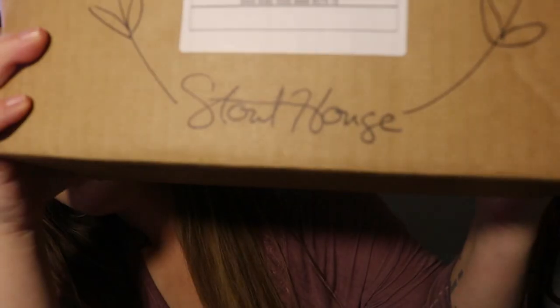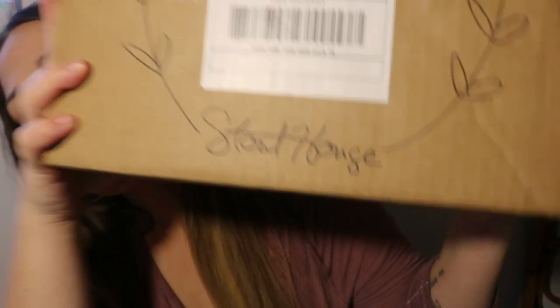Hey guys, welcome to Jay's Nest. Today I have an unboxing from Stout House. I am really excited to open this and see what's inside.